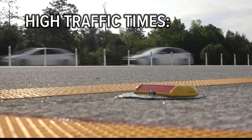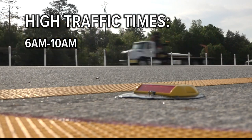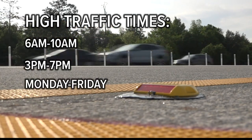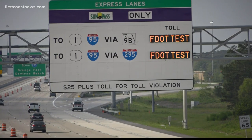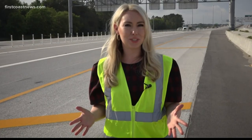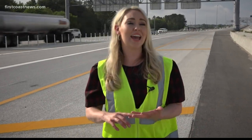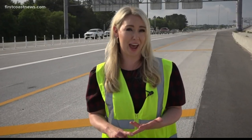The lanes will be tolled during high traffic times of 6 a.m. to 10 a.m. and 3 p.m. to 7 p.m. Monday through Friday. Prices will be posted on the signs as you approach. If you want to use these lanes during high traffic times, you need to have either a SunPass, an E-ZPass, or a Peach Pass.